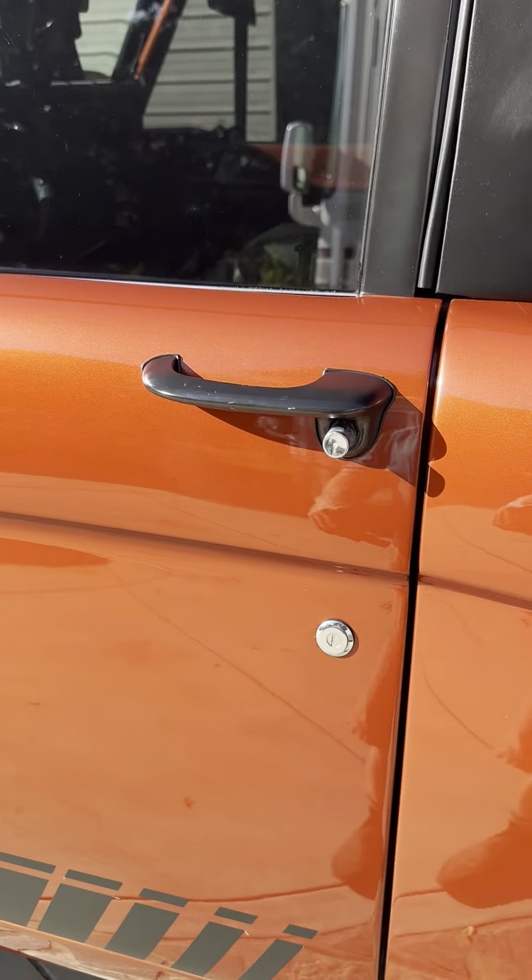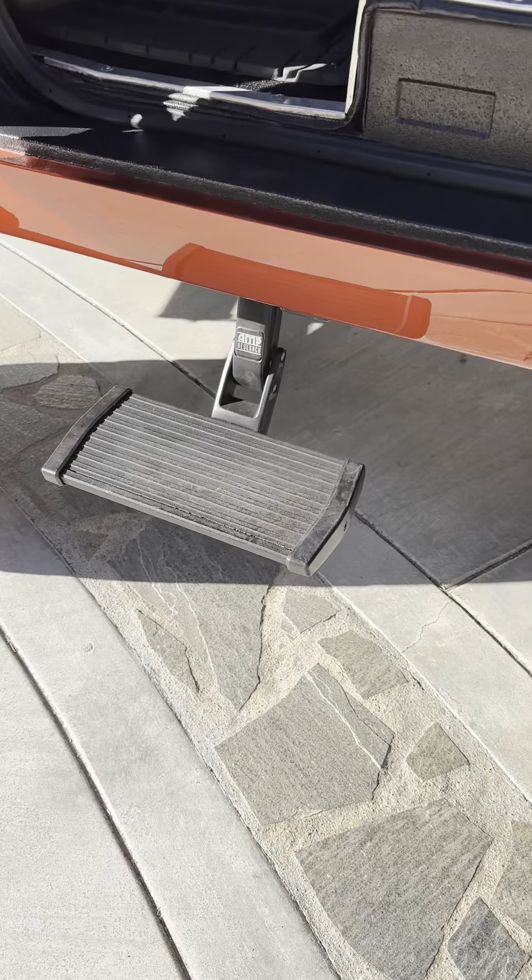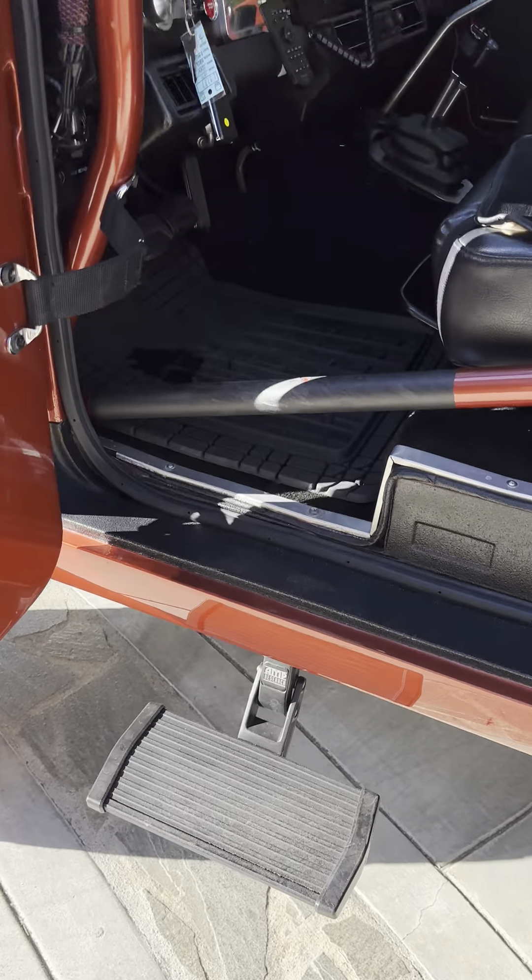This demonstrates the deployable stair — when you open the door, you have your deployable stair.